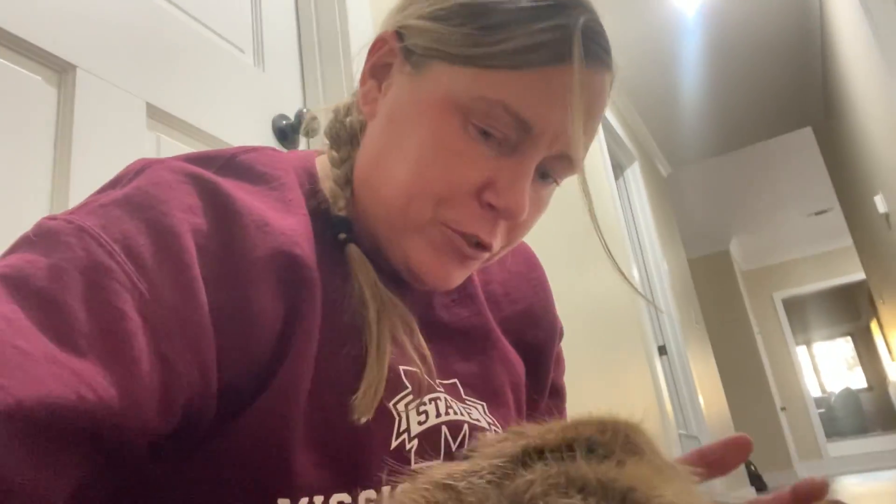It's been a while since I've done just a basic biology of beaver video, so I thought now would be a good time with a little Tulip here.